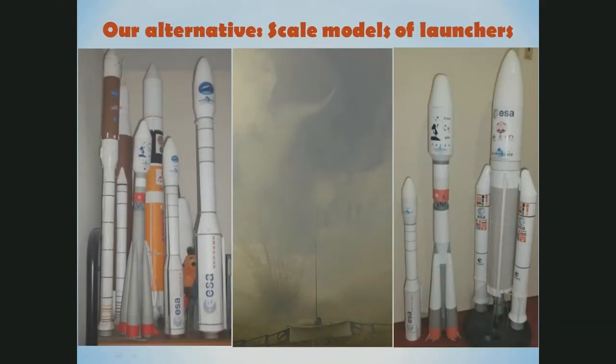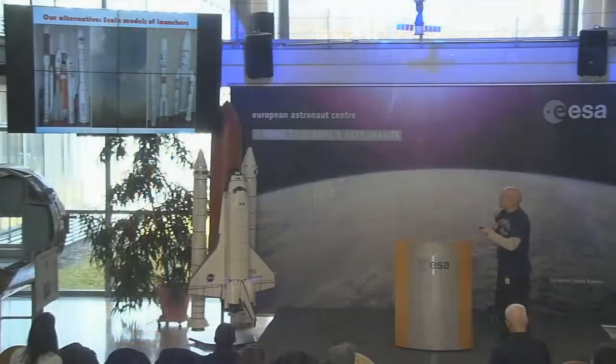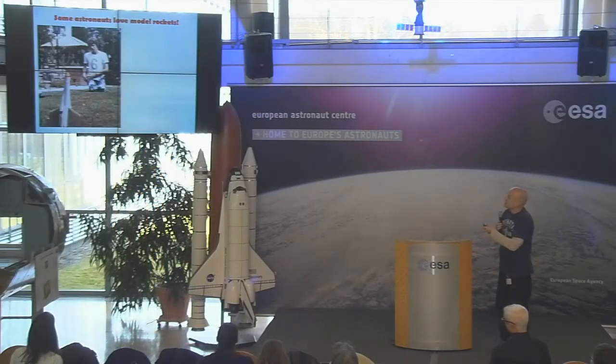But we have an issue here in Europe: there are no launches accessible for the public — no space launches at least. There's a sounding rocket launched in Sweden, but space launches are not accessible. We may have a small alternative, and I think it's especially good for kids to learn something about space — you can build model rockets that look like real space launchers, a little bit smaller. This generation of scientists and astronauts were inspired by this.